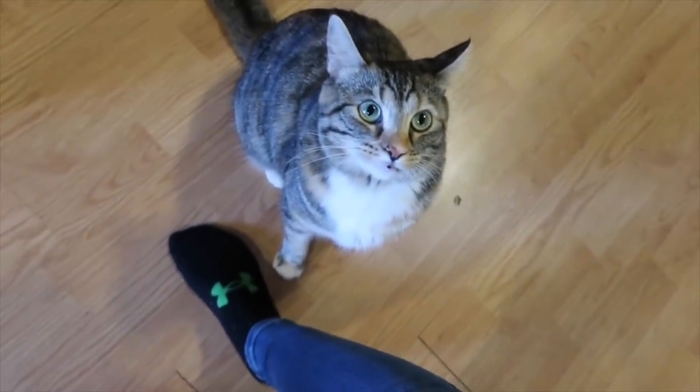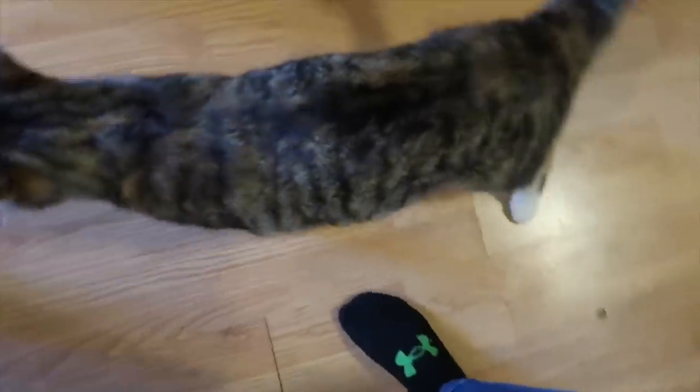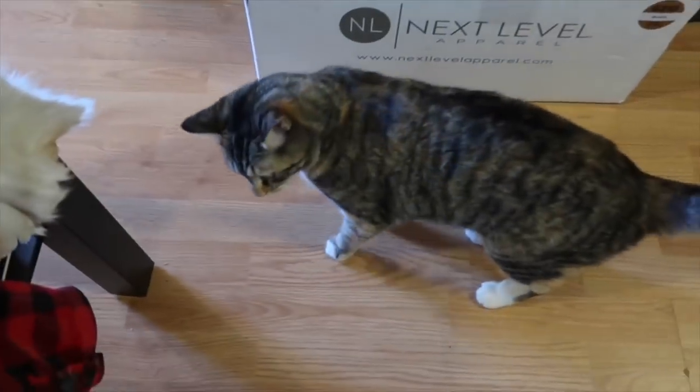That's Brookie's real-time reaction of me making her dance with me. Brookie, tell us how you feel. She's biting my feet — she's not very happy. Sometimes she likes dancing, sometimes not.